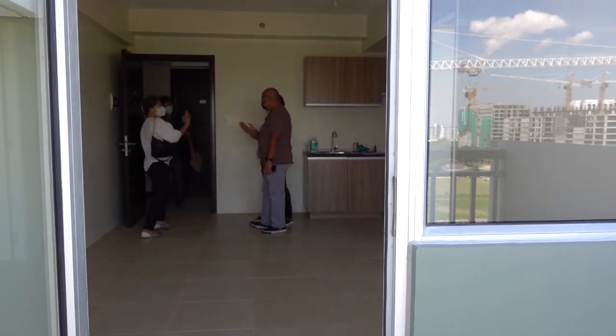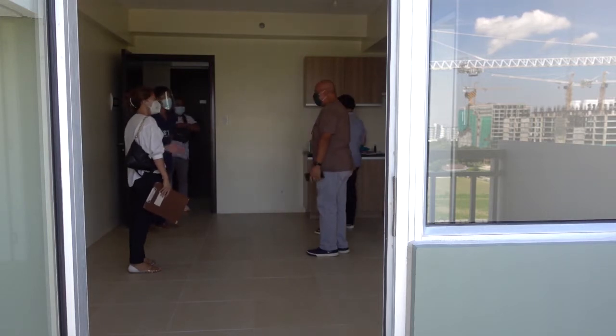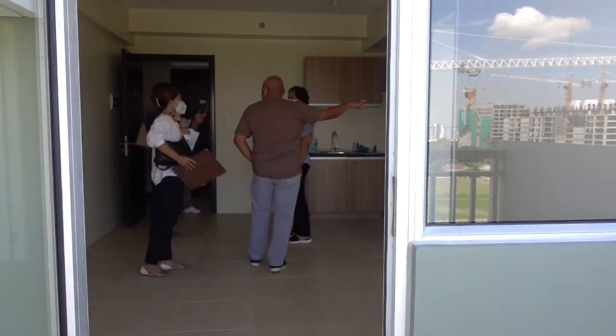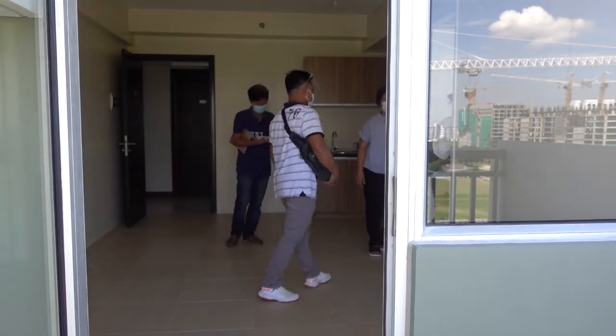Greetings everyone and welcome to the channel. Hoping everyone is staying safe, and those who have the dreaded COVID — praying you quickly recover. So we got the keys to our unit and we are now gathering quotes and estimates from designers.